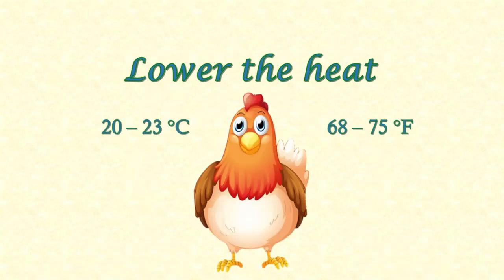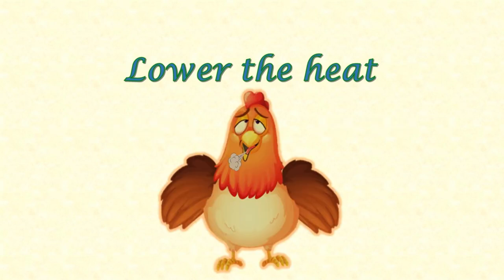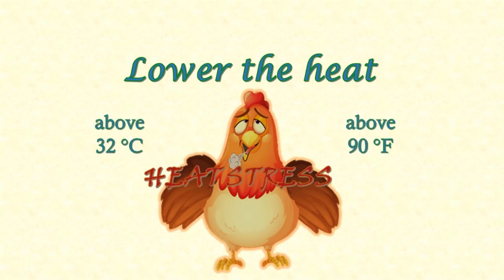The ideal temperature for adult chickens is between 20 and 23 degrees Celsius — that's 68 to 75 degrees Fahrenheit. Like us, they can stand a few degrees hotter than ideal, but they don't cope well with heat. Chickens can't cool down by sweating. When they get hot, they need to pant out the excess heat in their breath. If the air in their chicken house is already hot, they can't get rid of that excess heat efficiently, and the chicken house gets even hotter. If it gets above 32 degrees Celsius — that's 90 degrees Fahrenheit — the chickens will suffer from heat stress, and that can be fatal.